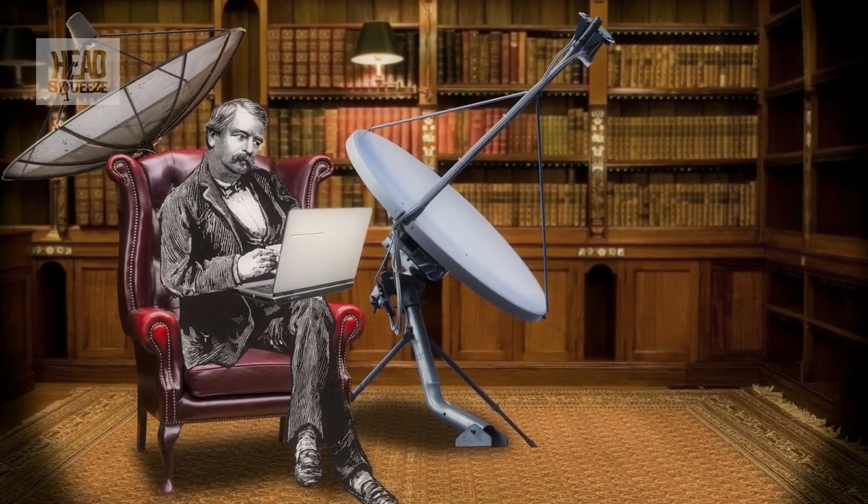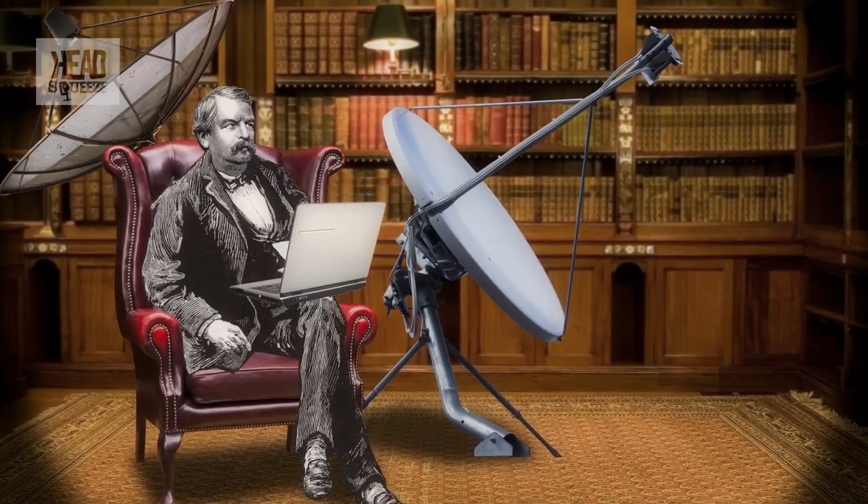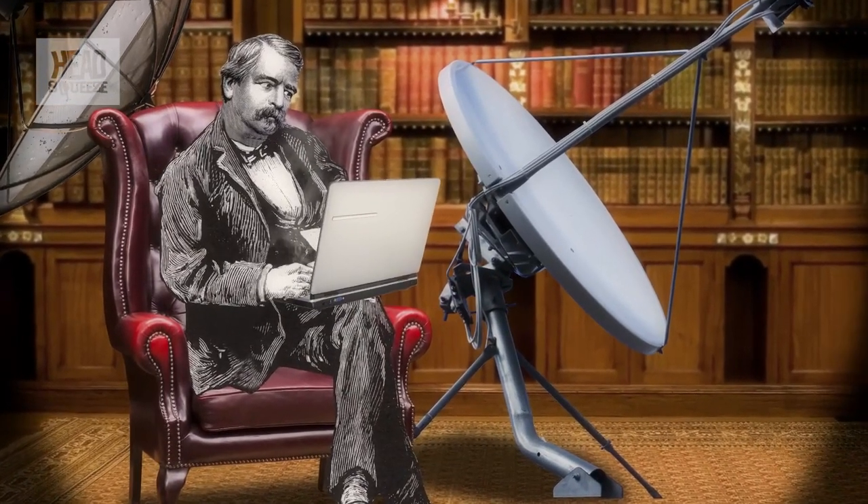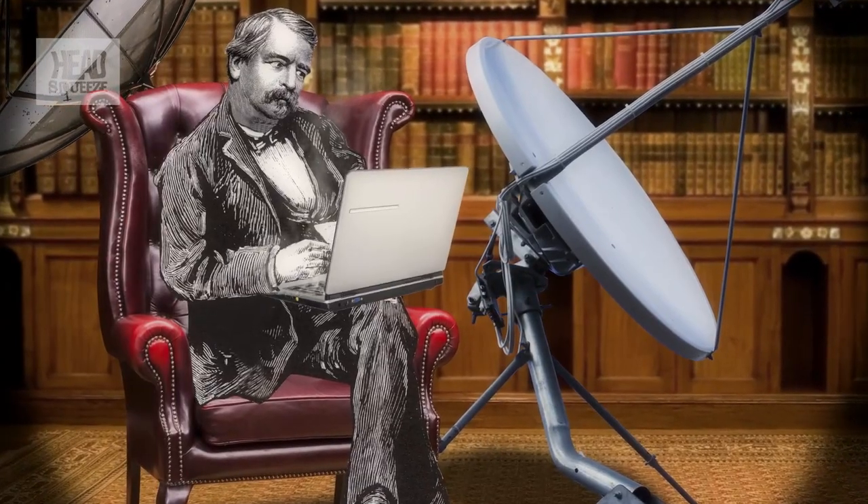The receiver works out how far it is from the satellite by comparing the message it receives to its own clock, and then calculating the distance according to how long it's taken the signal to arrive, travelling at the speed of light. With one satellite, this information is actually pretty useless — the receiver just knows how far it is from the signal. But with two satellites, the distance radii should intersect to give a fix, with more satellites increasing the accuracy further. The minimum number of satellites needed for acceptable accuracy is four, but there should be a minimum of ten above each part of the world at any time.